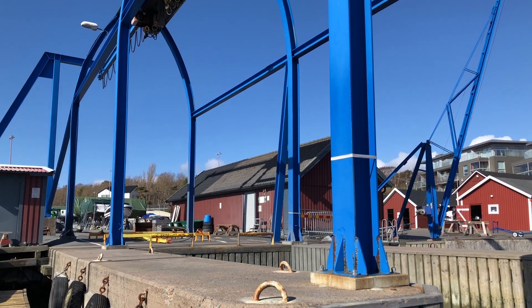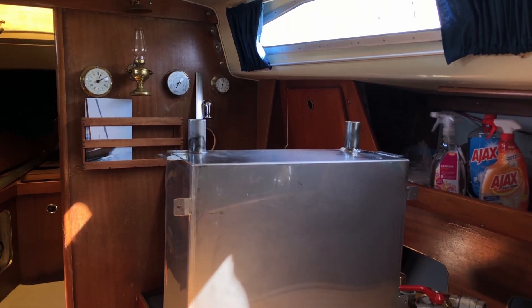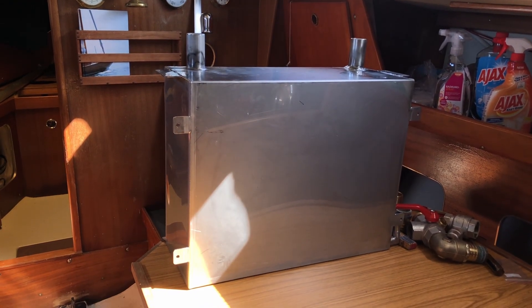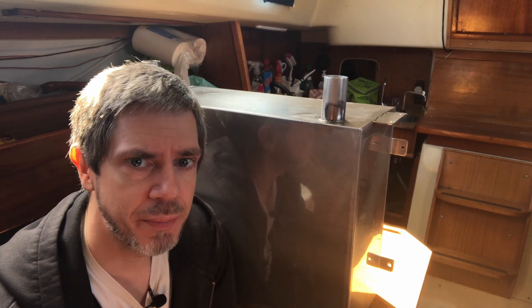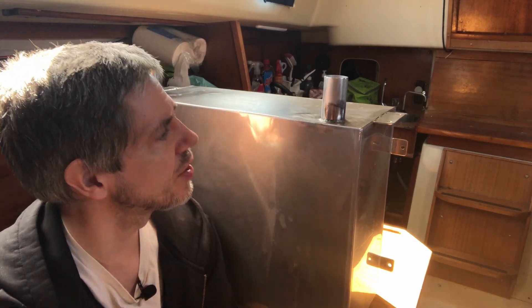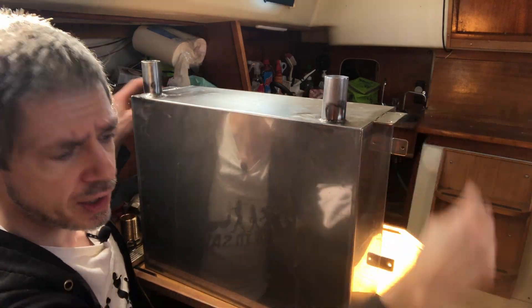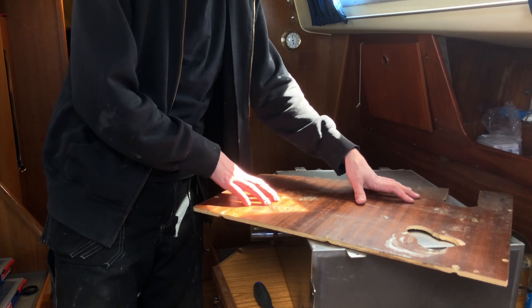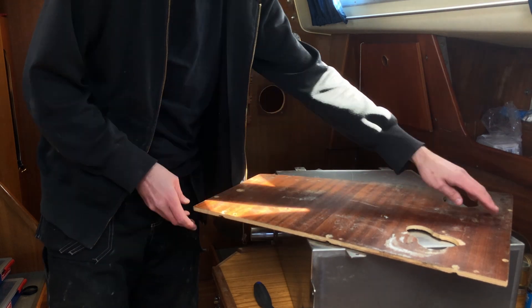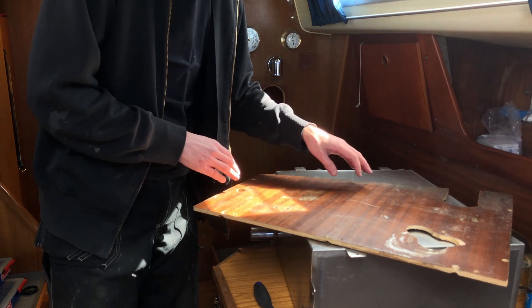I went and handed in the holding tank to the welder, and it came back today. It's not the most perfect job, but I think it'll do. I'm going to pressure test it and make sure it works properly with no leaks. The idea is to mount it in the head on these two brackets that were welded in. I'm going to use this shelf that the old holding tank was mounted to and cut it along this line so I can use it as a guide for the rest of the carpentry going into the head.